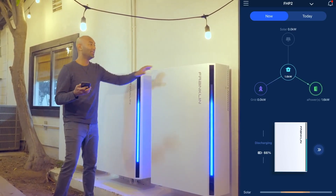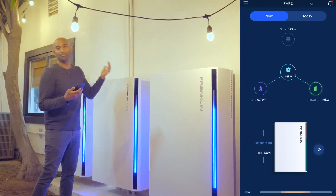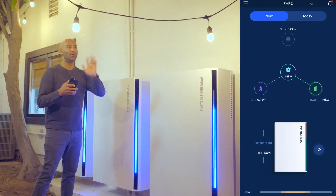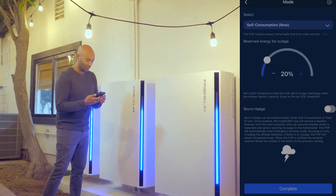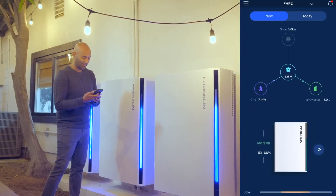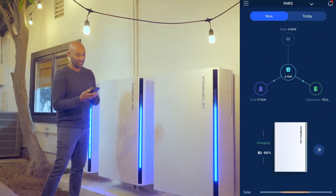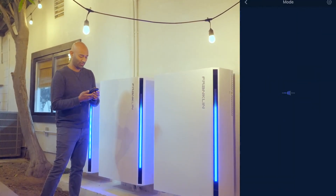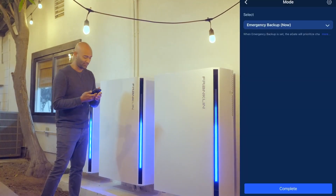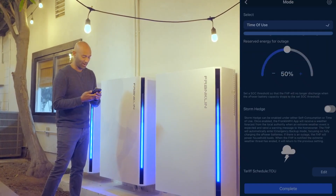How cool is that? So if I were to go turn off the grid right now, nothing would happen because the batteries were already discharging — you wouldn't notice anything. So let's change the mode to backup only. Now it's just set to backup only, and as soon as I did that, it's pulling from the grid, preparing to just be ready in the event of a power outage.